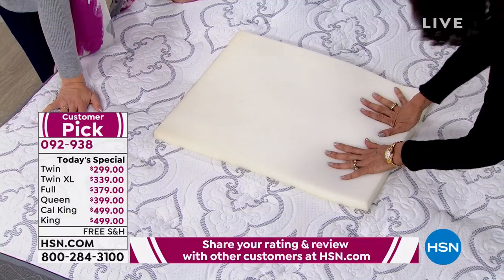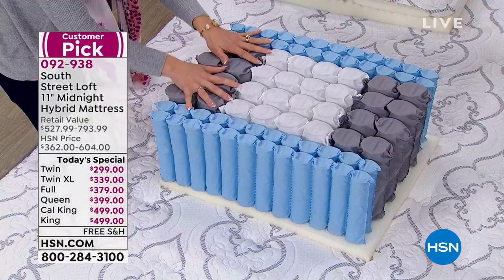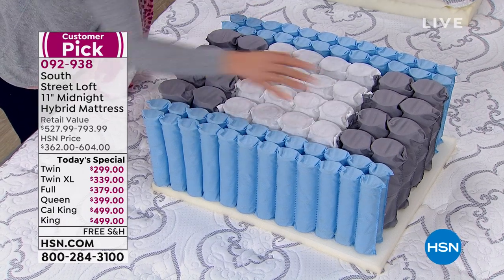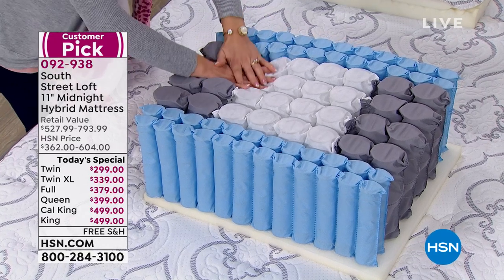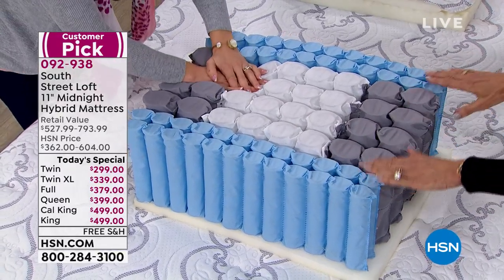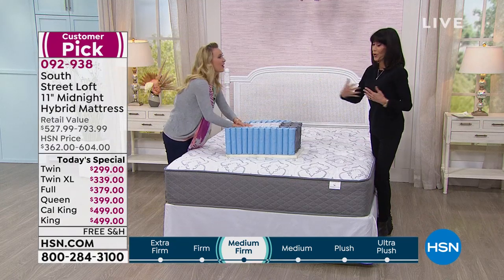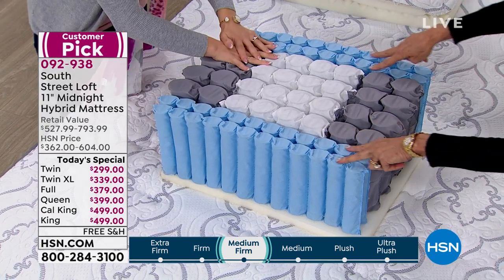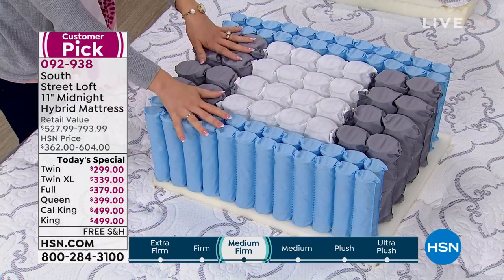You're also getting a great bounce back on the base layer. The next layer is awesome — this is the newest technology we're talking about. These are quantum coils. There are 789 quantum coils in a queen-sized mattress. What these do is primarily reduce motion transfer. So when your spouse gets up to use the restroom or your cat jumps on the bed, not everyone in the bed is going to be disturbed.